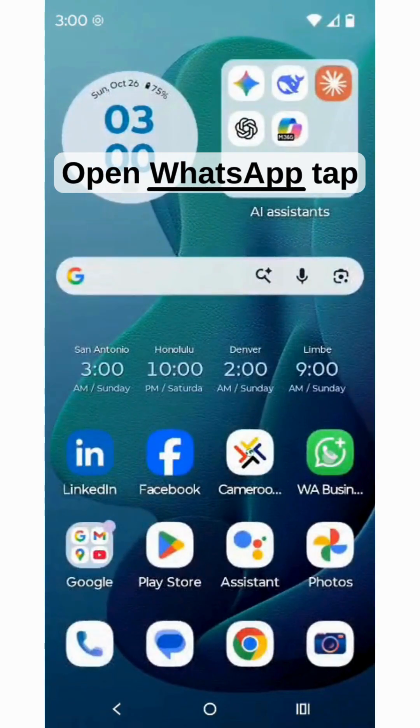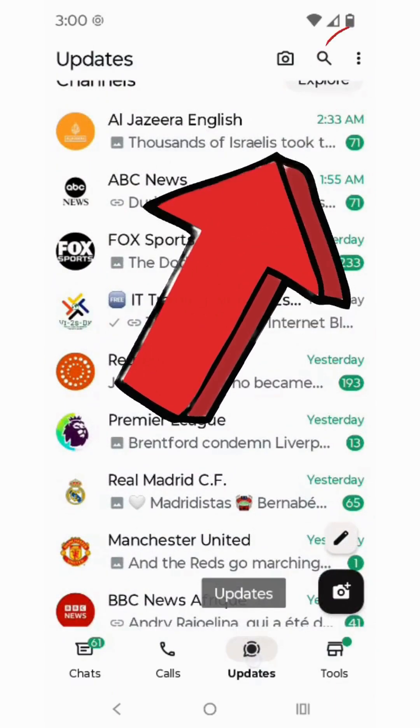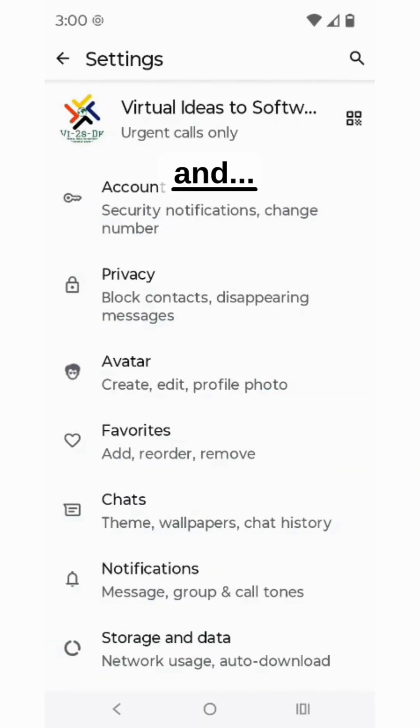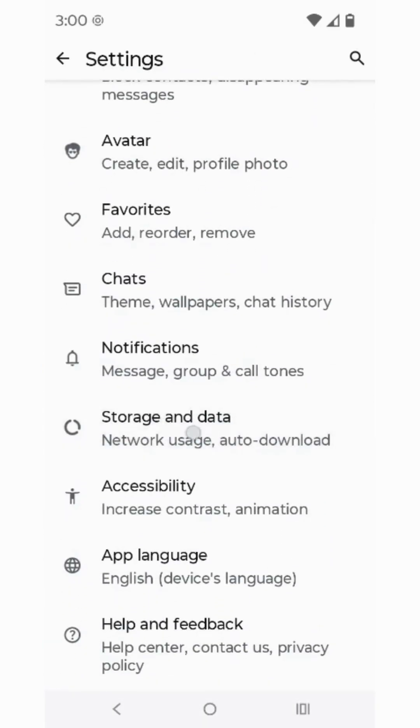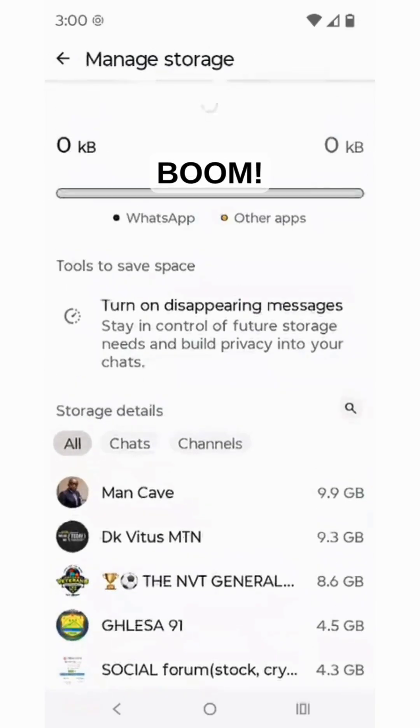Step one: open WhatsApp, tap those three dots, go to Settings, then Storage and Data, and finally tap on Manage Storage.